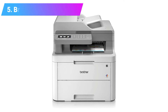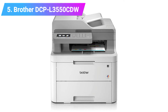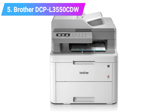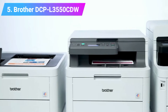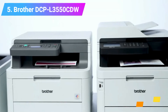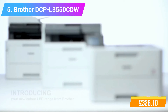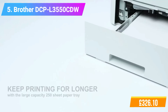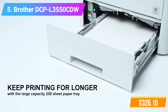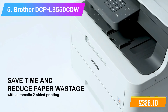Number 5: Brother DCP-L3550CDW Color Laser Printer. Features: Display. Functionality: Print, Copy, Scan. 9.3cm color touch screen. Connectivity: USB 2.0 and wireless. Print speeds of up to 18ppm. Faster, high quality prints.